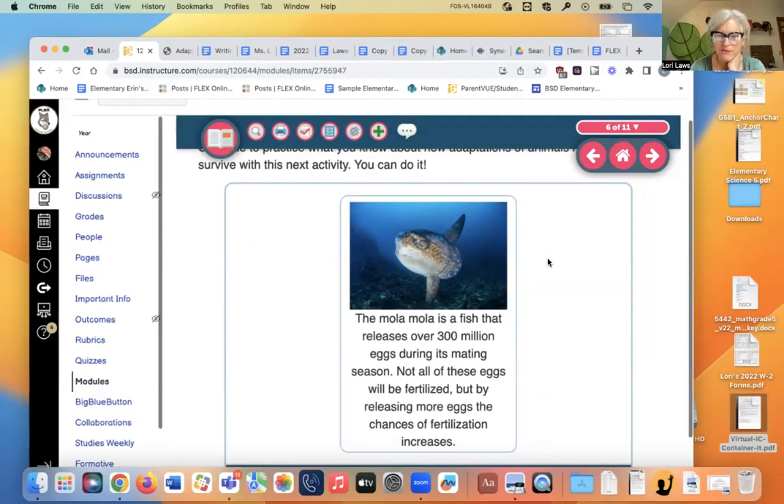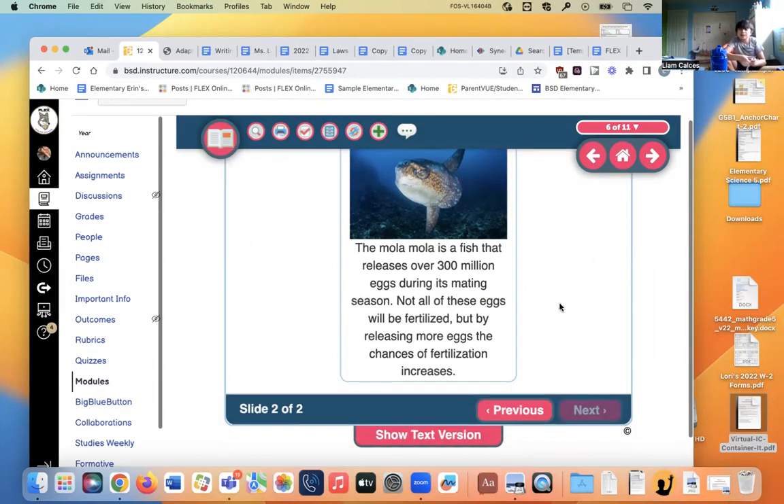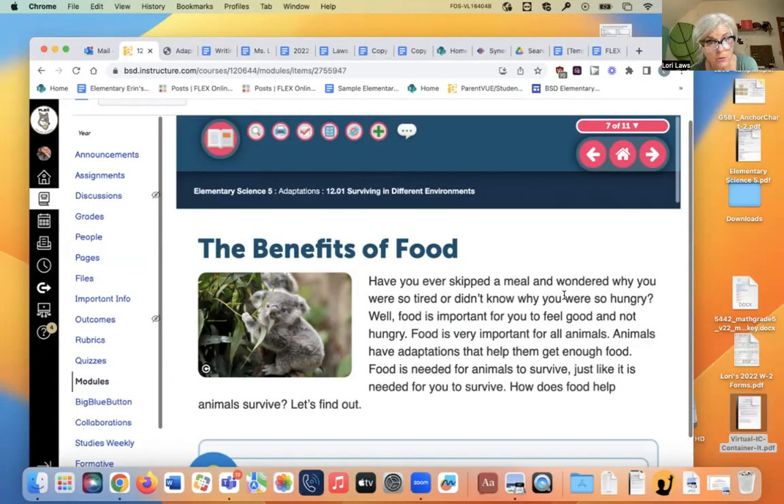The mola mola is a fish that releases over 300 million eggs during its mating season. By releasing more eggs, the chance of mola mola survival increases. It's also called an ocean sunfish — look at that weird looking fish. I've never even seen a mola mola, but it does kind of look like a sunfish.